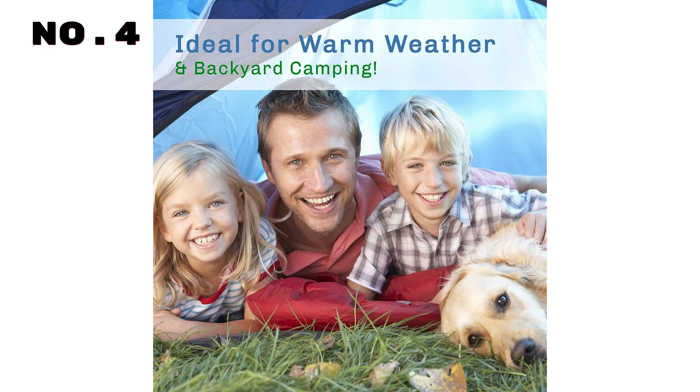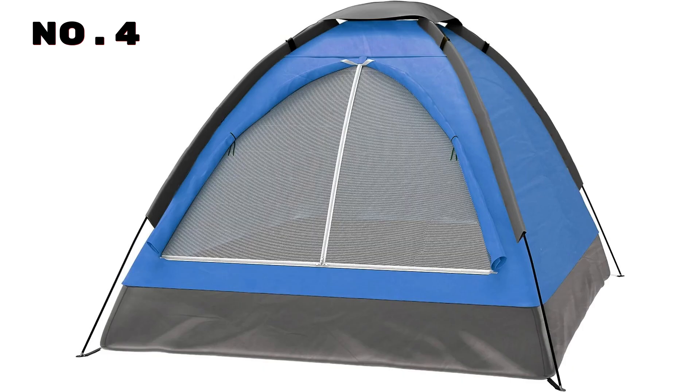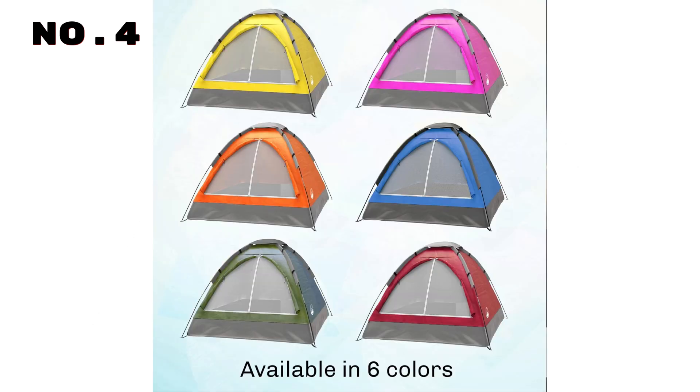The dual-layer door combines an inner-screen layer with an outer zippered fabric layer, providing ample air and privacy. Setting up and tearing down is a breeze, and when your adventure is over, simply stow the components in the included carrying bag, which can be conveniently stored with your other camping gear.